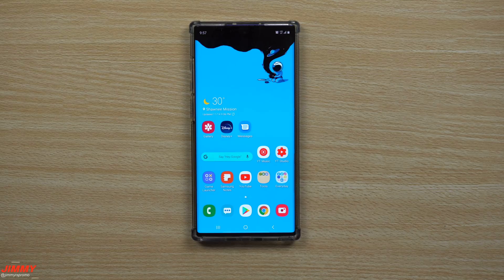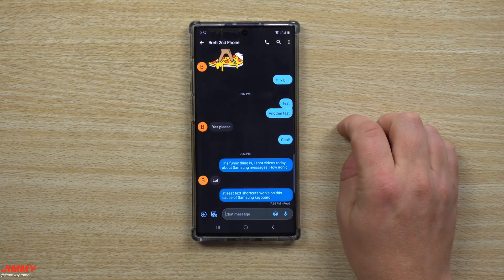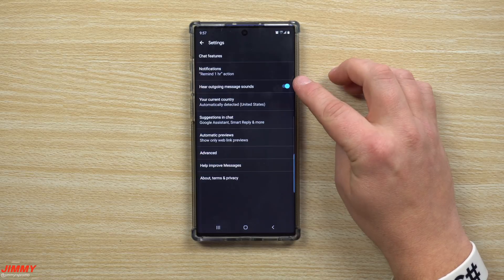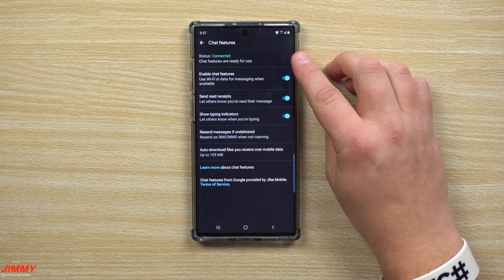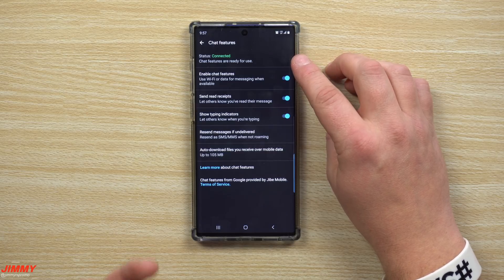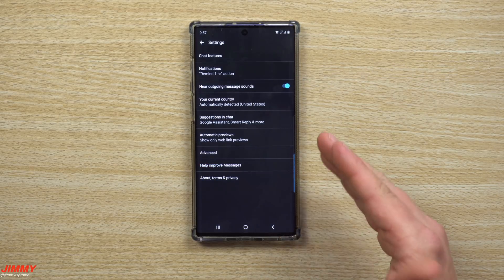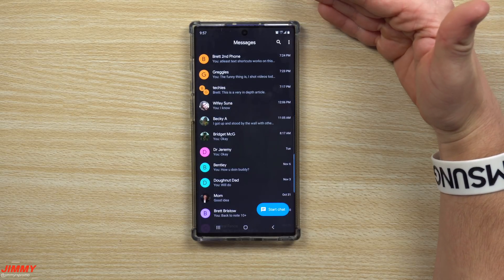Let me show you what it looks like if you have it enabled. Go inside Android Messages, click on the top right-hand side, go to Settings, and then inside Chat Features you'll see it says "Connected." This means your cell phone number is now attached to the RCS service and you're good to go.